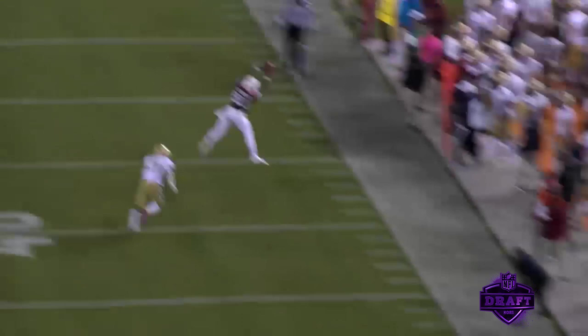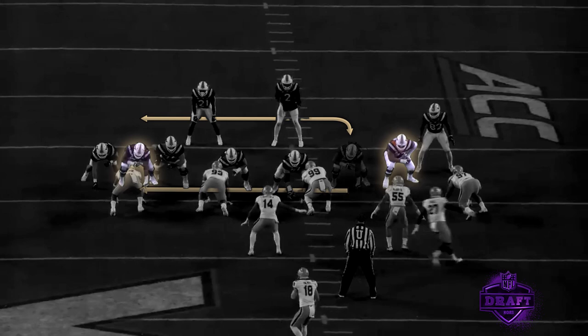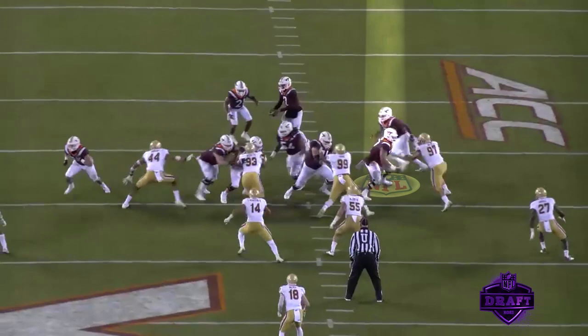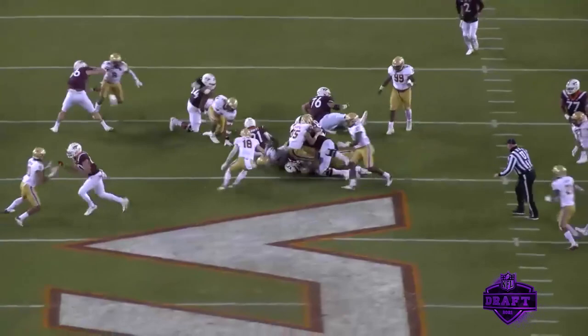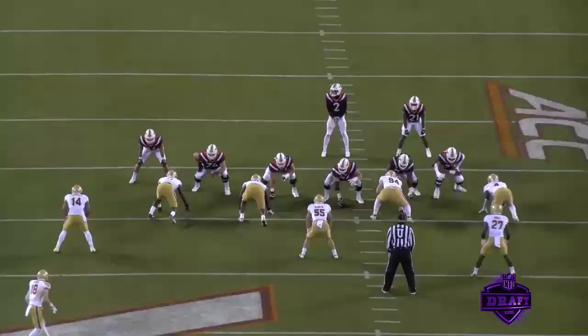This next play is an option play with the guard pulling. In this case, Darrisaw has to step down to make sure no one can get into that gap immediately with the guard vacating, and then he has to wall off on the backside. What you love is he walls this guy off, sticks with him, and really gets him all the way out of the picture. Nice job on the backside cutoff again — the quick feet, able to get in, secure his gap, and work to the next level.